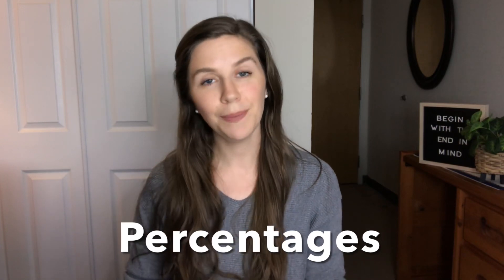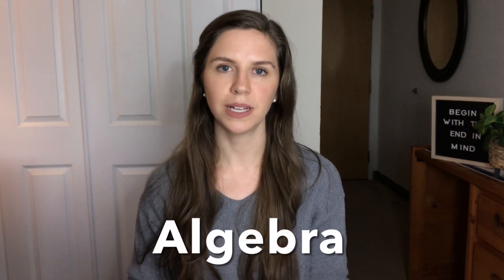Another thing you'll want to study is percentages. For example, 50% can also be written as 50 over 100, or as the decimal 0.50. You'll want to understand how to do calculations with percentages and work with them in different types of equations. You'll also want to know simple algebra, where you use letters to represent unknown numbers, set up an equation where the left side equals the right side, and solve for the one unknown number by isolating it on one side.